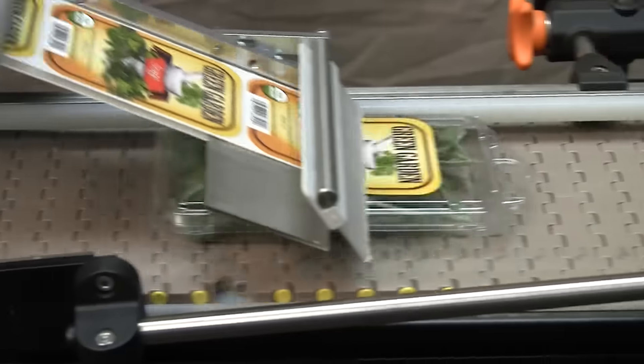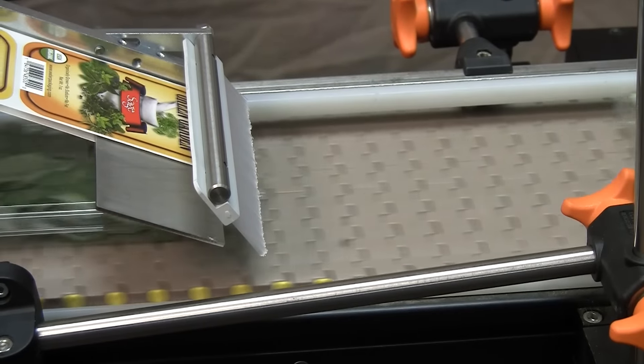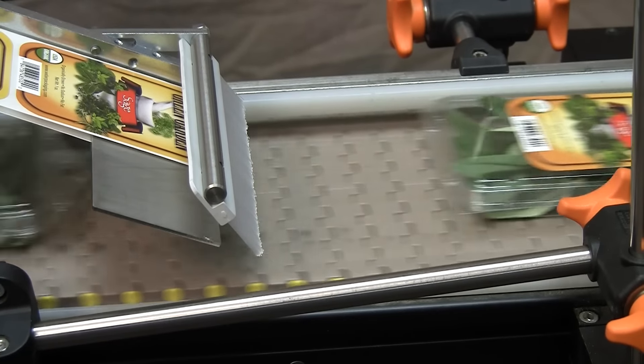There are two main types of labeling automation: primary labeling and print-apply labeling. Primary labeling automates the process of applying fully pre-printed labels directly to products, virtually any size and shape.